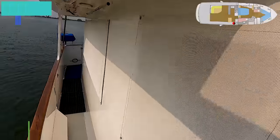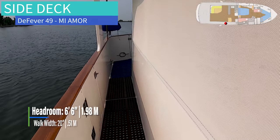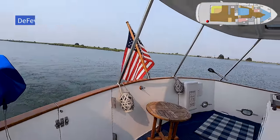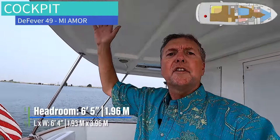Good windows coming down the side deck. Fairly tall bulwarks. Covered overhead. Come back to the cockpit — the cockpit is a generous amount of space, also covered overhead.